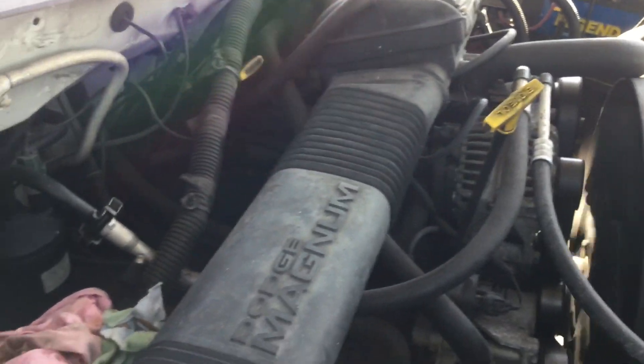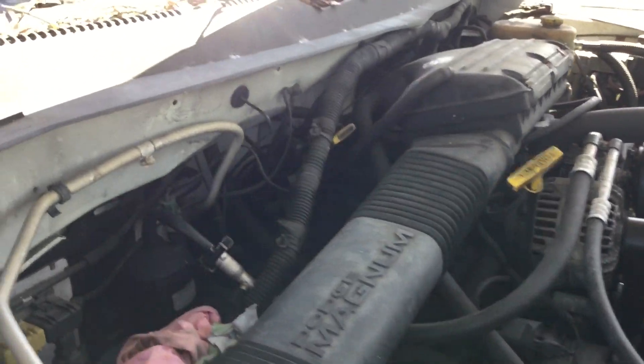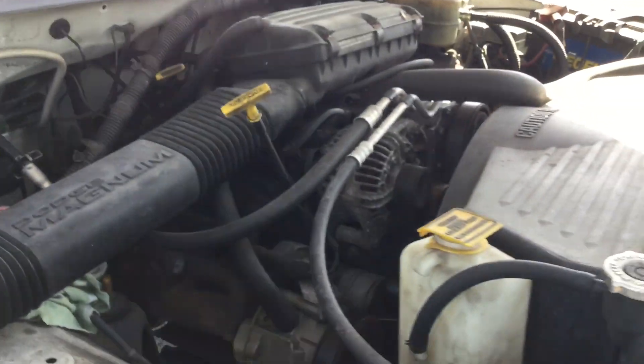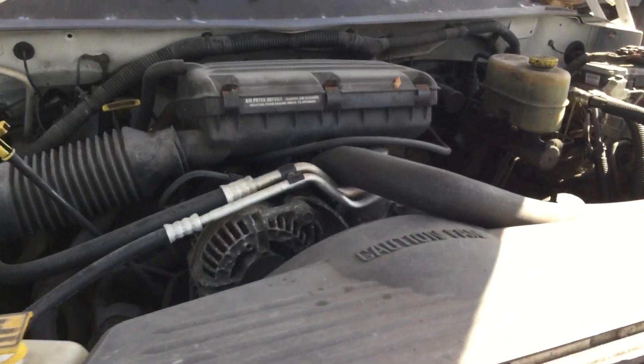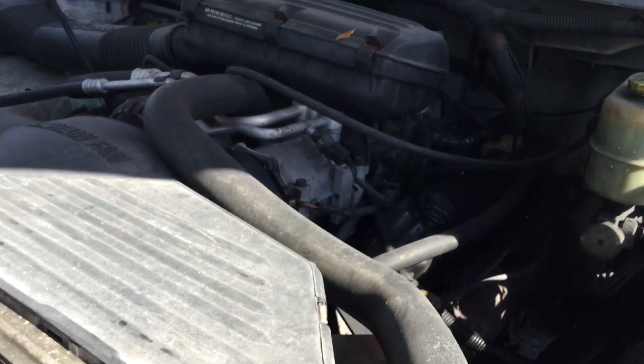The automatic transmission engages and the AC blows cool, not cold. It appears to be missing Freon, probably low on Freon. I can hear the AC compressor engages and quickly disengages, and usually that means it's low on Freon.